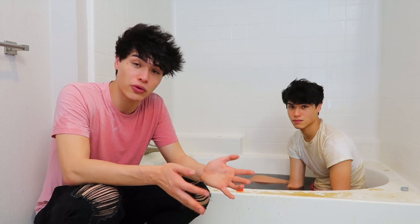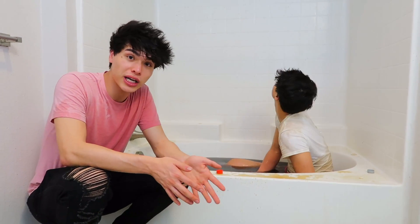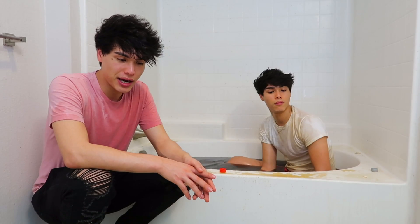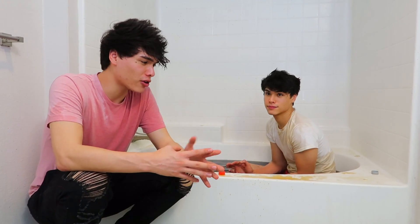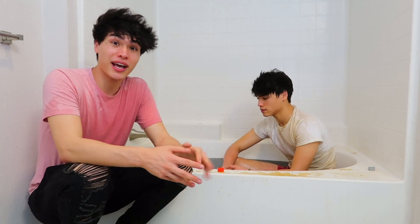Obviously this didn't go as planned, guys, but hopefully you enjoyed this and got a good laugh out of it. Don't try this at home because it's a really good way to ruin your bathroom. I don't know what we're gonna do now because this is going to take days to clean and it's 3 a.m. right now. Anyways, if you enjoyed the video, be sure to give it a like. Our goal for this video is 100,000 likes. We'll see you guys next time.